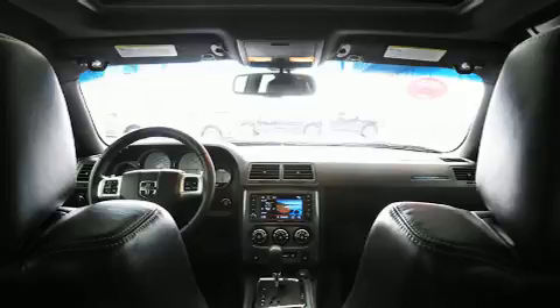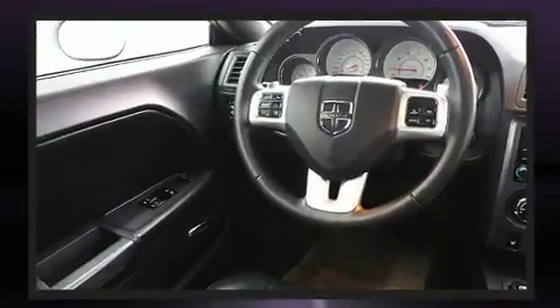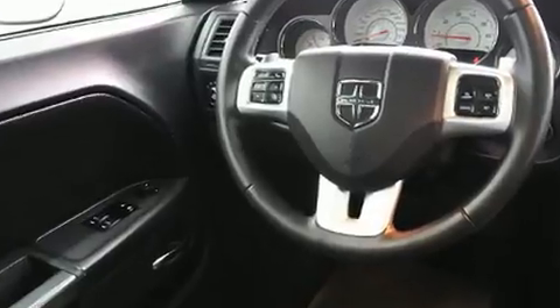Top features include a split folding rear seat, delay off headlights, a tachometer, variably intermittent wipers, an automatic dimming rear view mirror, and leather upholstery.